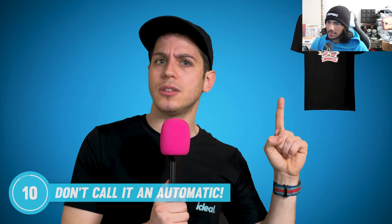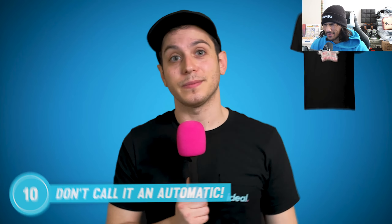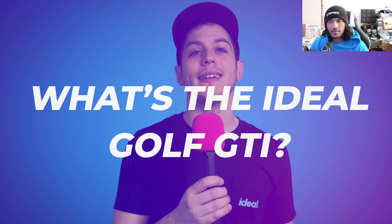Wouldn't you prefer the feel of a dimpled shifter in your palm? Get yourself one of these Ideal 'Save the Manuals' t-shirts — just follow the link down in the description below to pick up yours today.